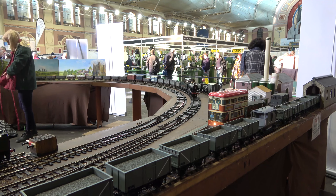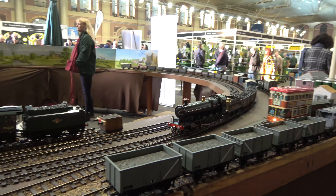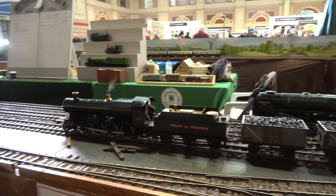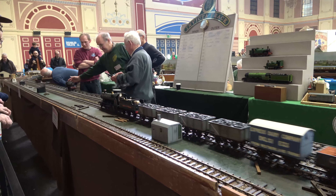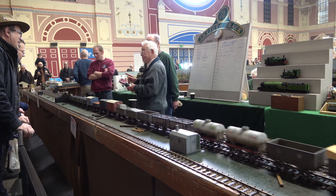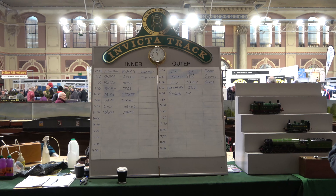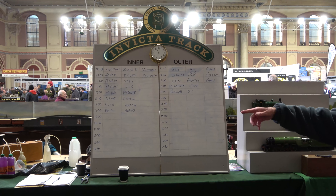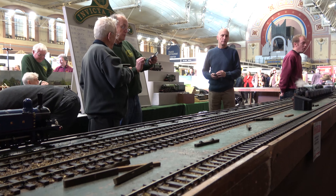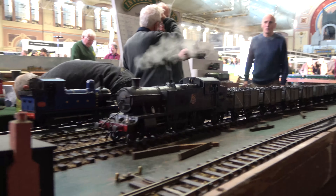We finish up with the large scale model railways, starting with the Gauge One Association's Invicta test track. Now this is really simple stuff - a couple of loops with lots and lots of steam engines charging around all day. To help you know what's going on, the great thing about the Gauge One guys is they put up a board telling you at what time different locomotives will be running, so you can keep an eye out - if you want to see the Prairie, you know when it's going to be on the track.